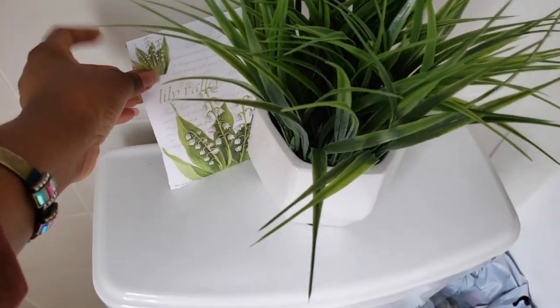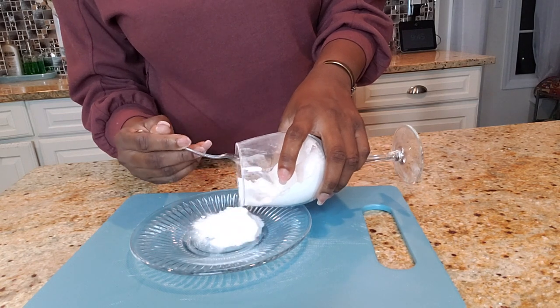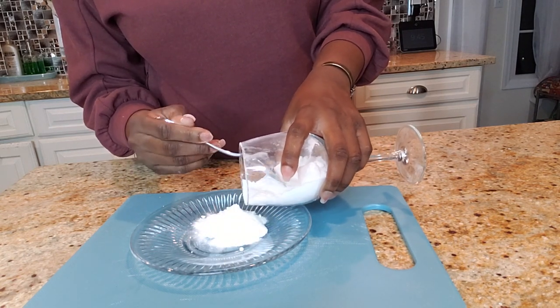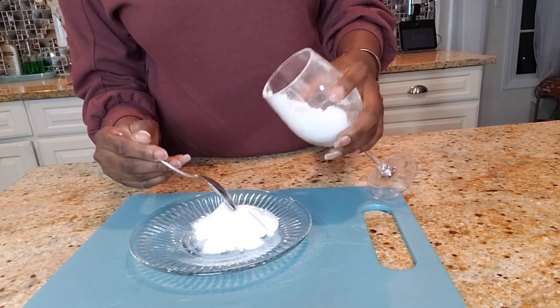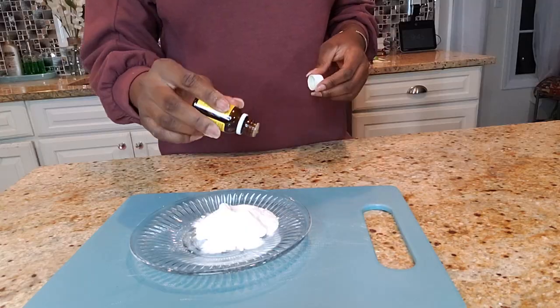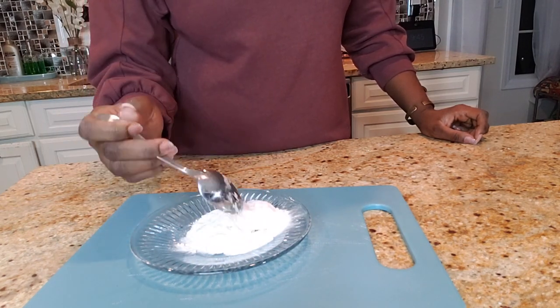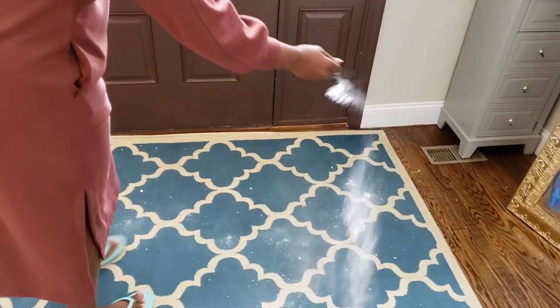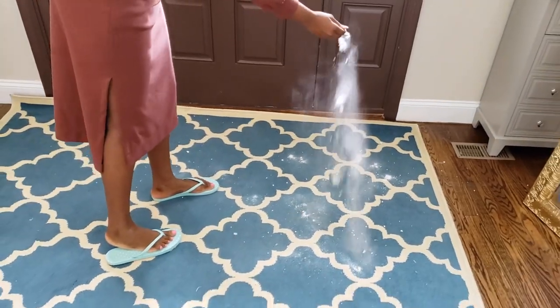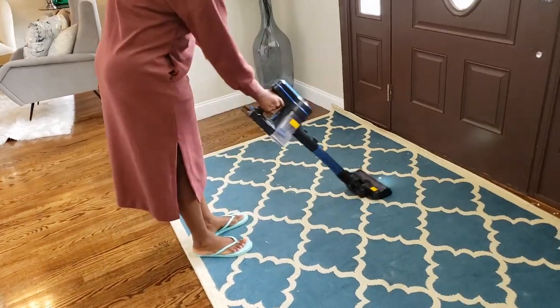I also like to keep one in my guest bathroom. When I want to use something more natural, I take baking soda, mix it with a couple of drops of my favorite essential oils, give it a good little mix, spray it on the rugs, and once again let it sit for 30 minutes or more and vacuum it out.